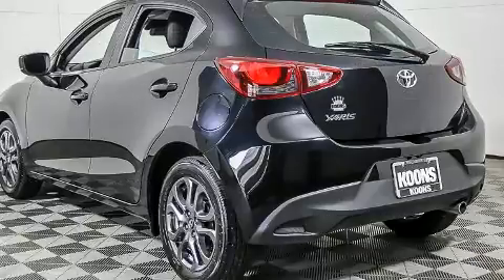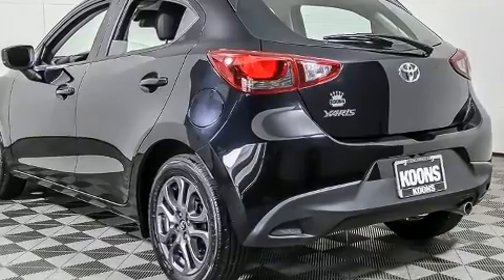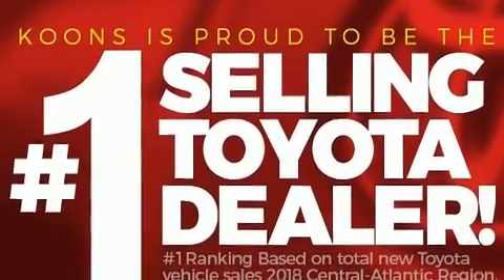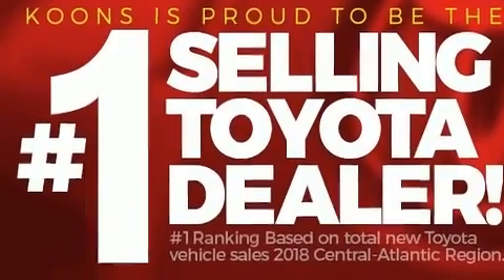Top features include a split-folding rear seat, one-touch window functionality, a trip computer, front fog lights, heated door mirrors, and remote keyless entry.